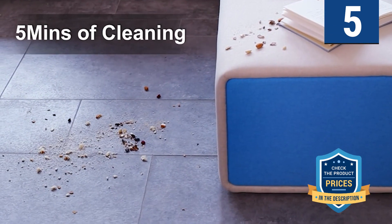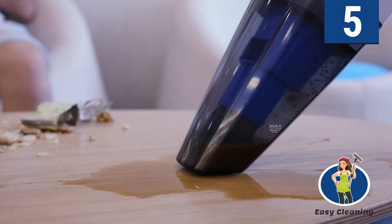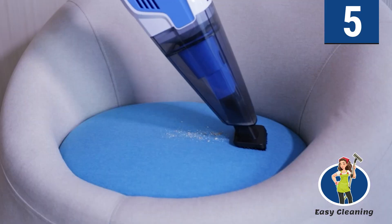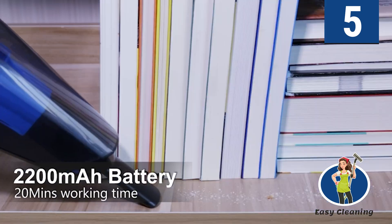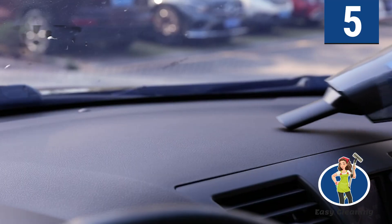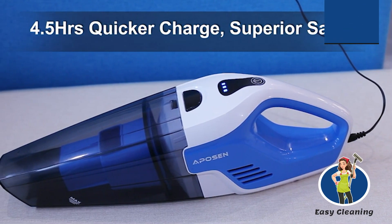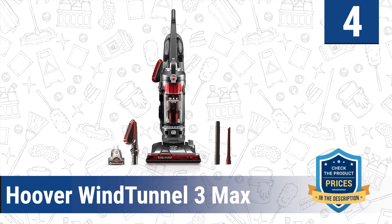This cordless HEPA vacuum is portable and easy to use, giving you free movement inside your car, kitchen, wall edges, and stairs, and allowing you to reach hard-to-reach places without dealing with tangled cords. The advanced filtration system enables it to remove 99.97% of contaminants and fine particles from the air, even while cleaning up liquid.